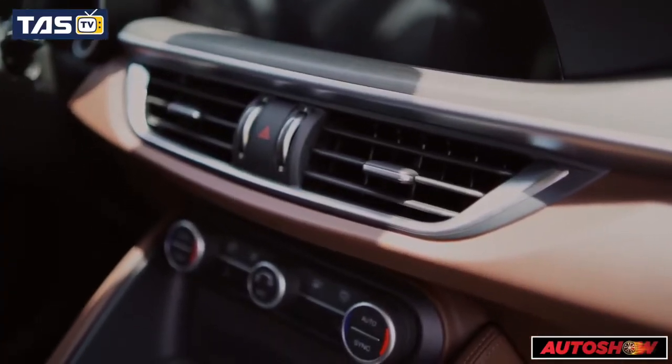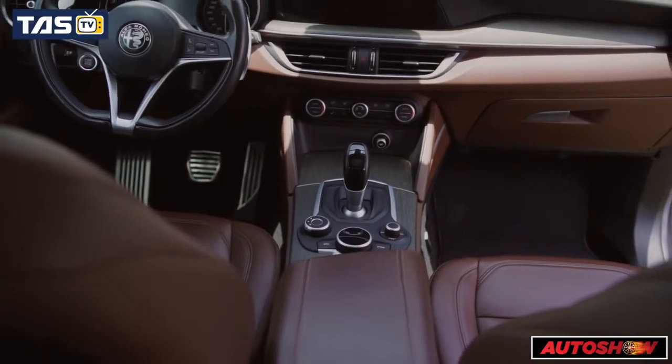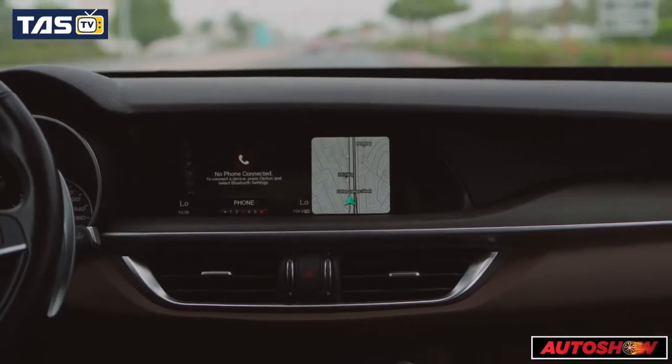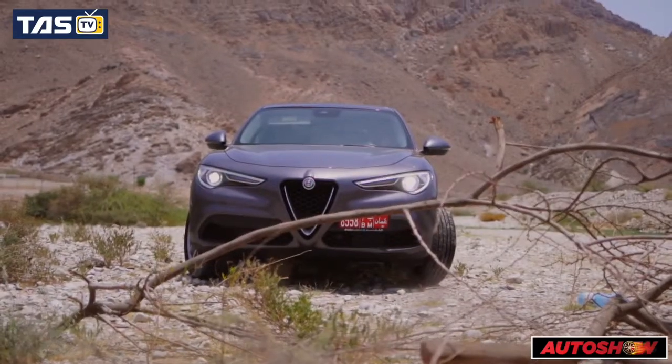The infotainment system comes in one size — 8.8 inches — and responds to touch input as well as a handy rotary controller on the center console. It's visually attractive. The Harman Kardon sound system consists of 14 speakers, and one of the highlights of this car is its sound perfection.